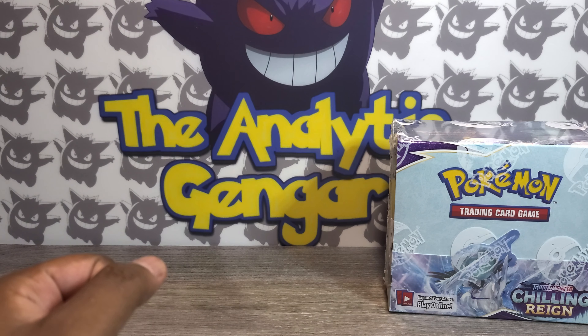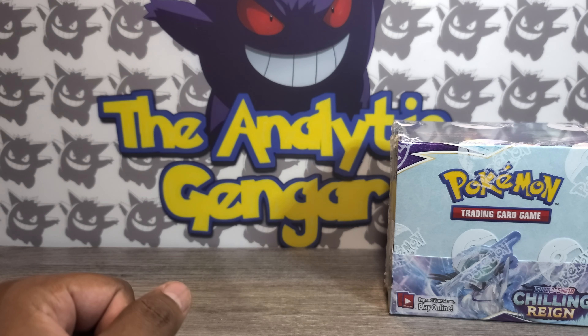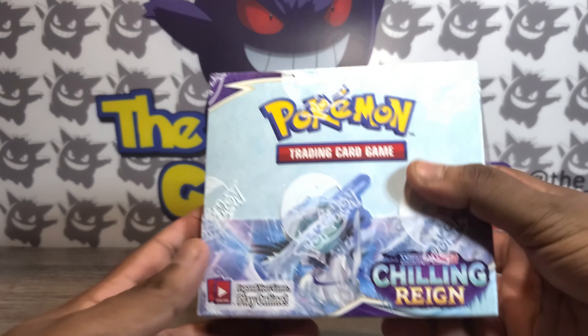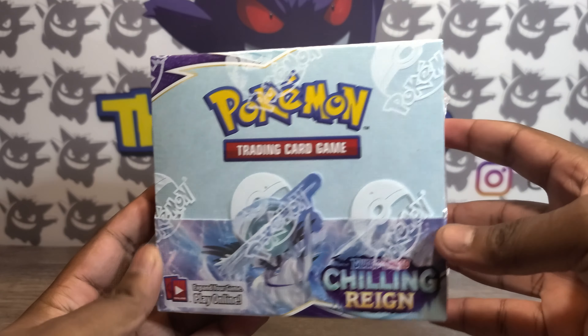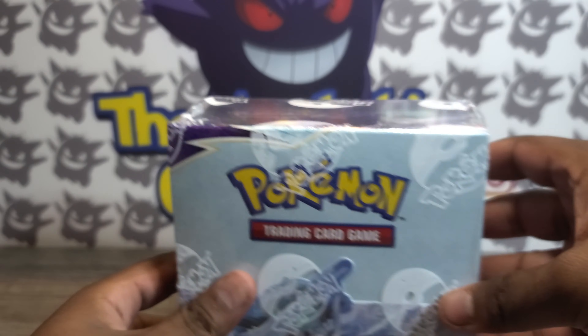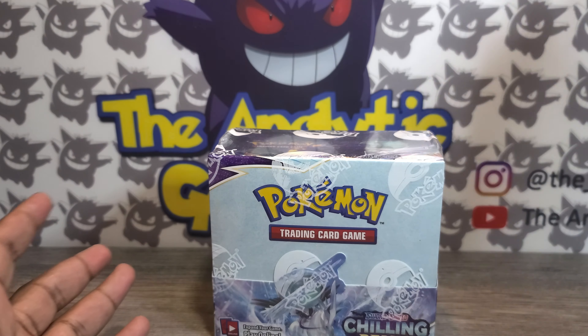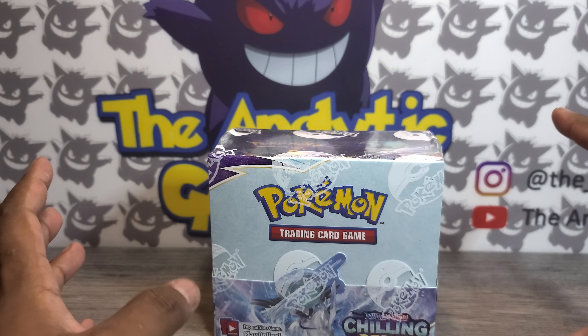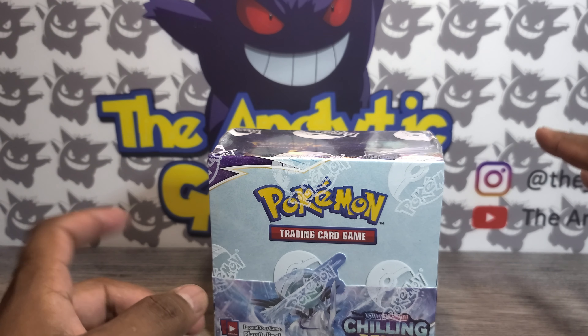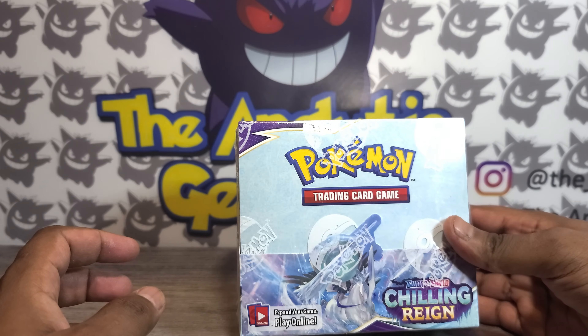Hey Gengar gang, what is going on? My name is Ryan, this is the Analytic Gengar, and welcome to another video. Today I'm finally doing that box break from a few months ago — this is the Chilling Reign box that we will open. A little background for anyone new: this was part of a giveaway celebrating 1000 subscribers, where four random people were selected to win nine packs each.